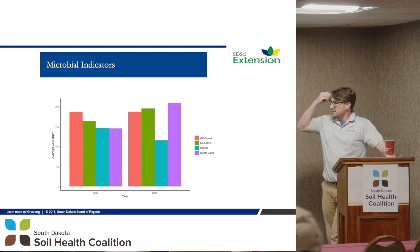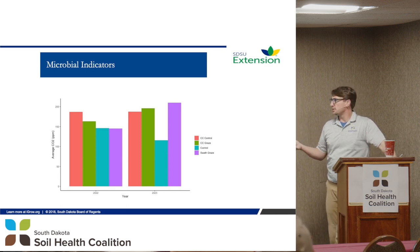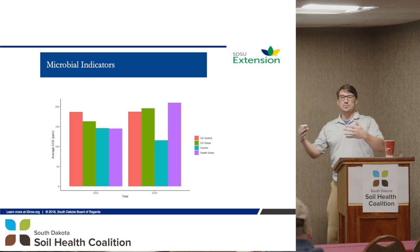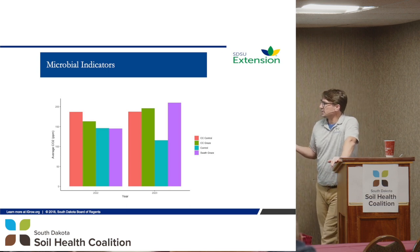Some of the microbial indicators — things we weren't sure about. This is average CO2 respiration. We're measuring CO2 because microbes are metabolizing carbon, so the more CO2 we get, the more microbial activity we have — that's the theory. What we see: in the control, we start to see some decrease. There was a big change in 2023, less change in 2022. The swath graze was great in one year, not so great in the other — so I don't know what to do with those.